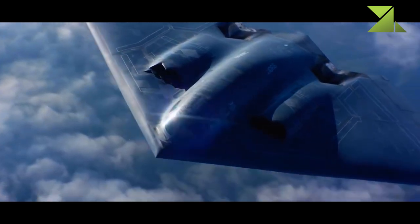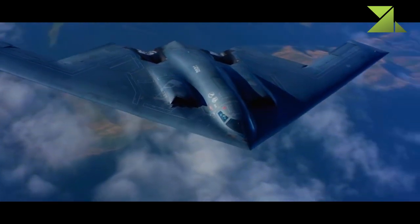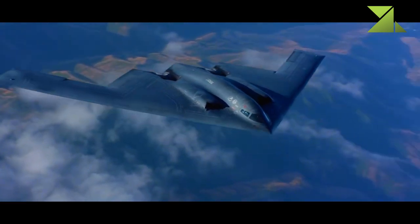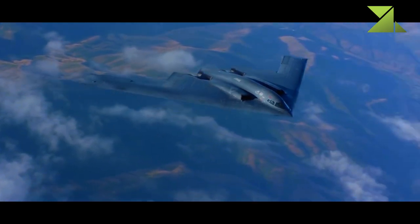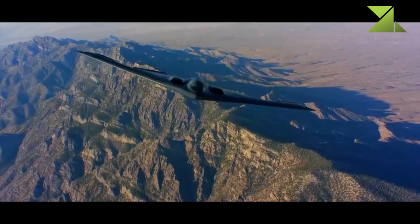Six prototypes were funded and the first was rolled out on November 22, 1988. The B-2's first flight took place on July 17, 1991. The U.S. Air Force implemented a set of treatments to rectify a shortfall in the B-2A's stealth capabilities.